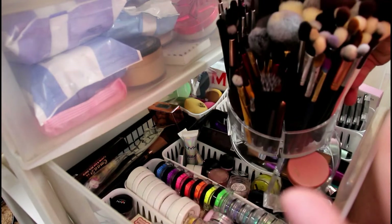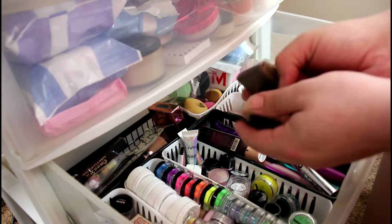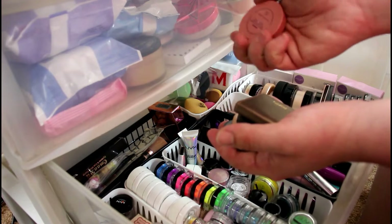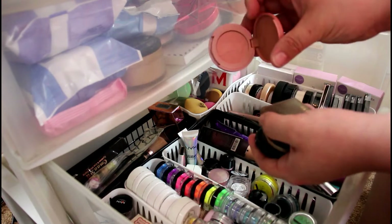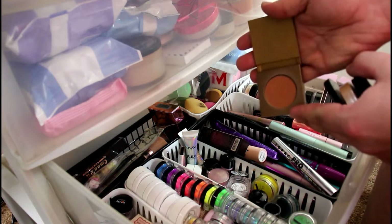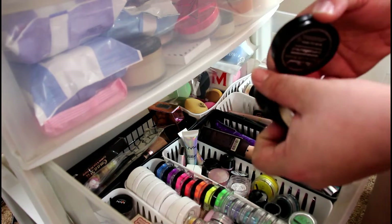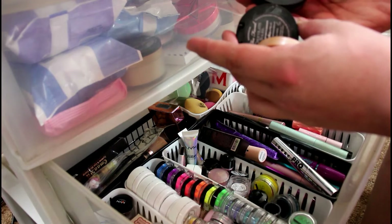I'll leave my brush declutter up in the corner as well. These are some of my minis — I have a Tarte lip brush in the shade Party. Then I have a bronzer here: this is the Tarte Amazonian Clay Park Ave Princess bronzer. And then I have two Too Faced milk chocolate bronzers — actually, they're both chocolate, so I don't know why one is bigger; it just comes with a mirror.